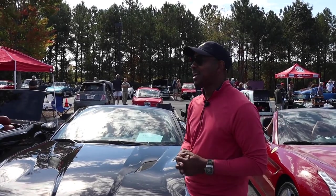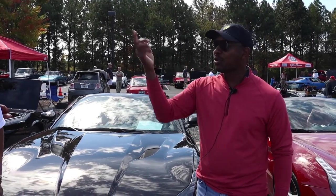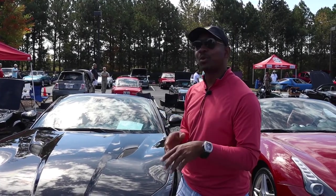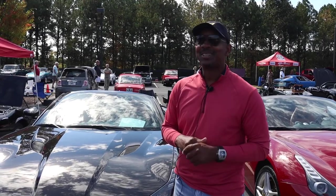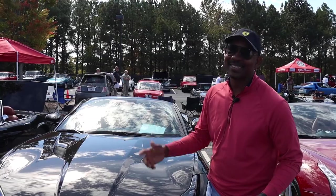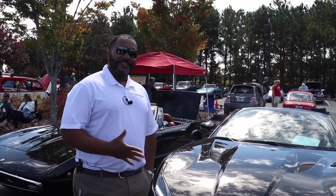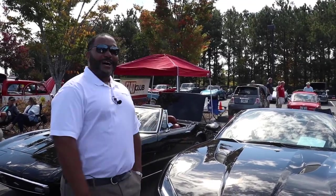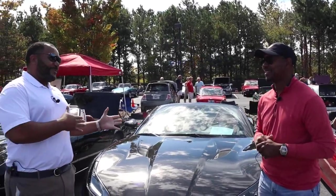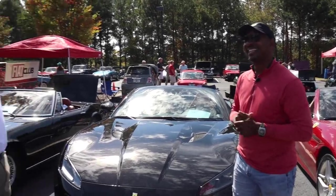Done any road trips or anything in it, or has it just been local? I've done some rallies with the Ferrari Club up in the mountains. In the California I did a little more, but I haven't done too much in this one. I just kind of ride around and relax on the weekends. Yeah, man, this is definitely a weekend warrior — something you take out in the mountains, pop the top, air it out, and let it go. I'm sure the top pretty much just stays down. I have to work on my tan, so.